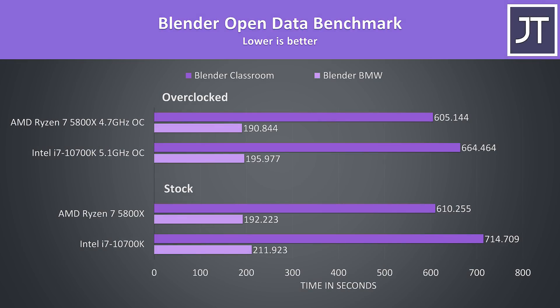I've tested Blender with the BMW and Classroom benchmarks. This is a multicore workload, and the 5800X was completing the BMW test 10% faster than the 10700K at stock, and the Classroom test 17% faster at stock. With both overclocked, the 5800X was now just 3% and 10% faster respectively, because the overclock on the 10700K makes a bigger improvement. But either way, a stock 5800X is still faster than an overclocked 10700K.